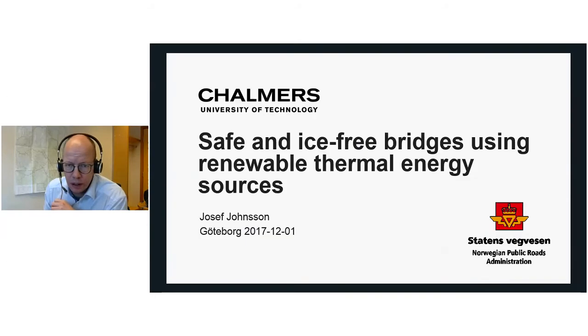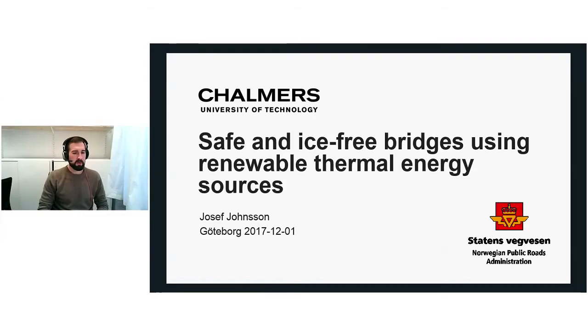Thank you everyone for joining and listening to me today. I will talk about my PhD project: safe and ice-free bridges using renewable thermal energy sources. I will talk about some of the work that we have been doing inside our project so far, and a little bit about what we're going to do in the future as well.